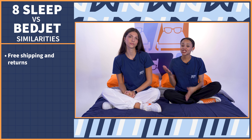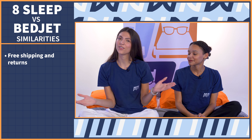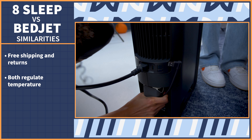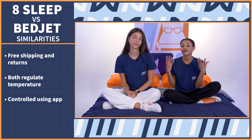Let's start out with what they both have in common so you know what will not be a deciding factor. First up, both devices ship free and they have free returns. Next up, the obvious one: both of these devices regulate temperature — the BedJet does this by controlling airflow and the Eight Sleep does this by controlling water flow. And lastly, both can be controlled via phone app.